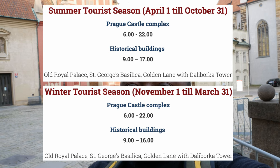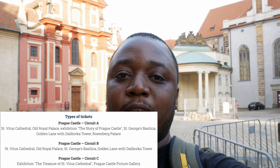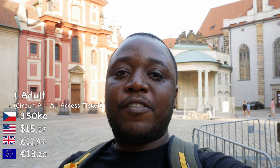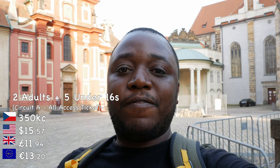In winter the opening times are going to be slightly shorter. They sell different types of tickets depending on what you want to get into. There's one called the Circuit A ticket, which gives you access to all the buildings — the castle, the cathedral and more. For 350 crowns you can get access to all these places for two days. There's also a 700 crown ticket for two adults and five children, and discounted prices for the elderly and kids under 16.